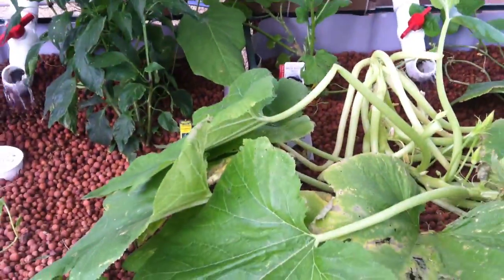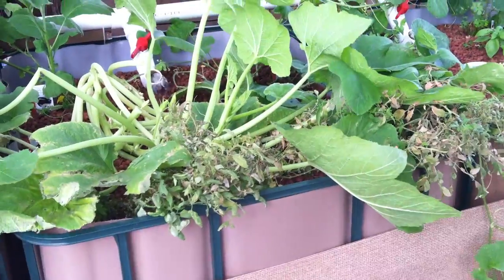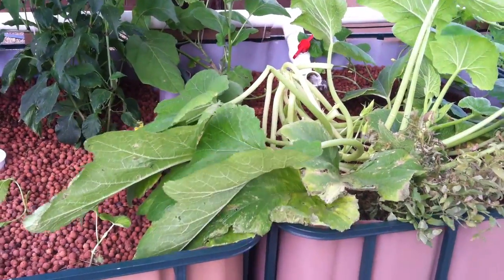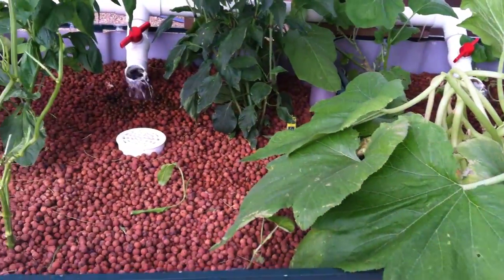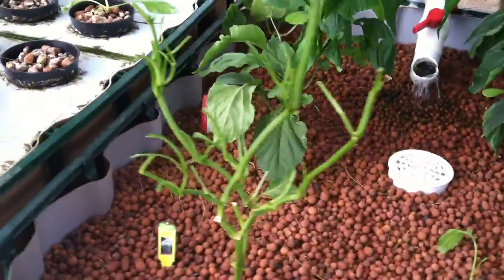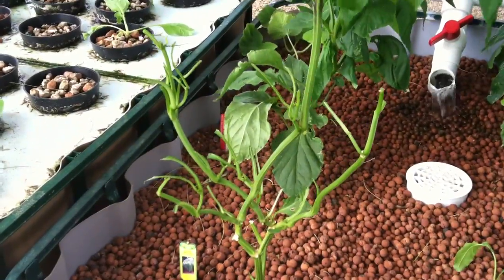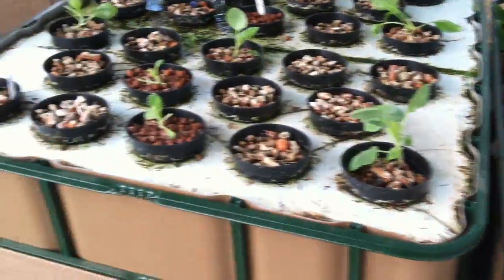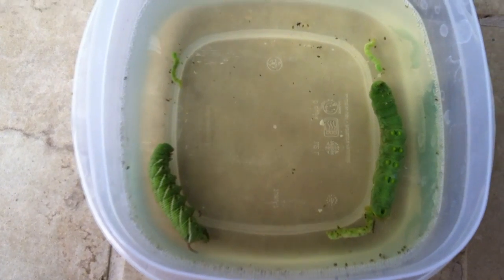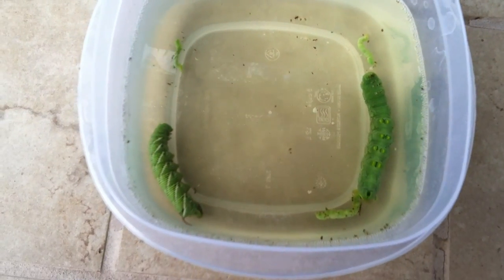I wanted to show you what can happen — one of your biggest enemies in an aquaponics system is insects. I've had some caterpillars invade the system, and in one night this is what they can do: strip a complete plant clean. This is what it looked like yesterday and this is what it looks like today. This was caused by tomato tobacco hornworms. I found two of them along with several babies this morning and dumped them in a bucket of soapy water to kill them. Those can destroy a plant overnight.